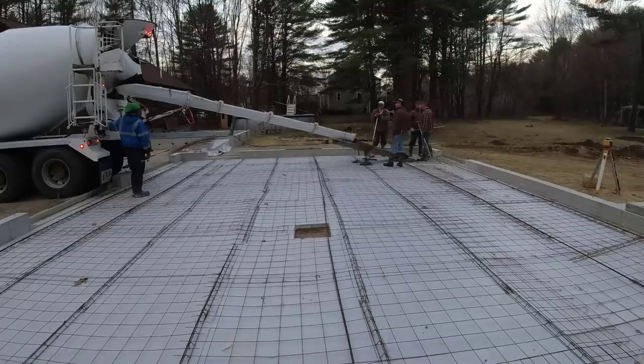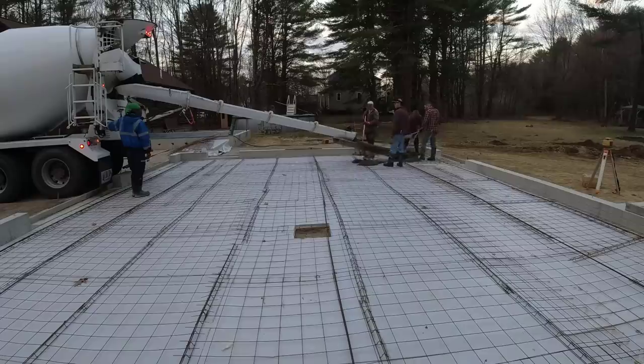Hey guys, today we got a new guy on the job and we're pouring a 40x28 garage and patio. Stay tuned.